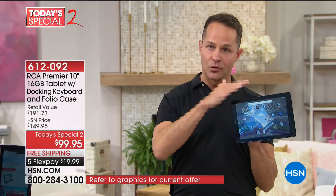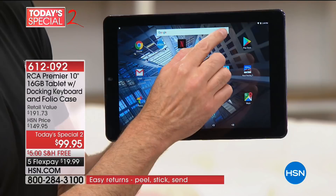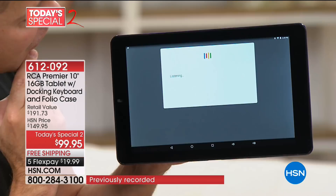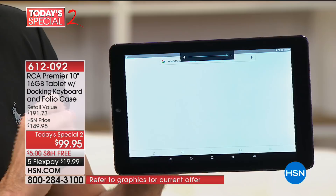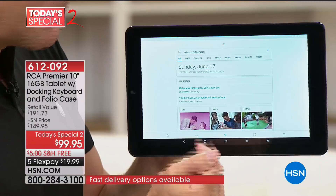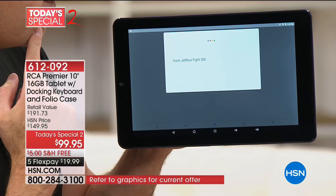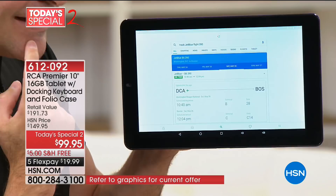Voice commands — this is an Android tablet, and Google's voice recognition is out of this world. Ask the tablet a question, something like: 'What's the weather in Tampa?' It's 82 degrees with showers in Tampa. How about, 'When is Father's Day?' Just from one question to the other — boom, boom, boom. Something a little trickier: 'Track JetBlue flight 390.' JetBlue 390 from Washington, D.C. — it's immediate.